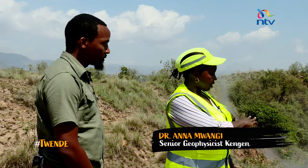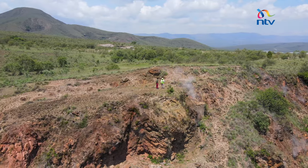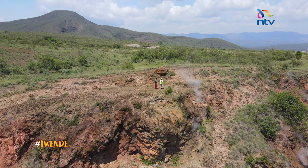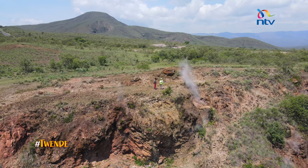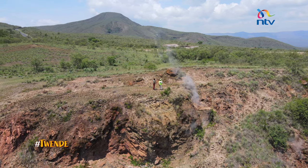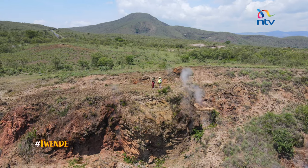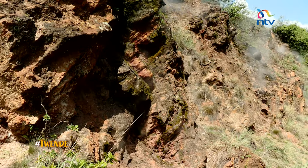The magma is responsible for heating up the groundwater. We are able to drill and get steam at high pressure, which is then used to generate power at a power plant. What you're seeing here is just an indication of what is happening below. And if you look at the map, it's all within the East African Rift.